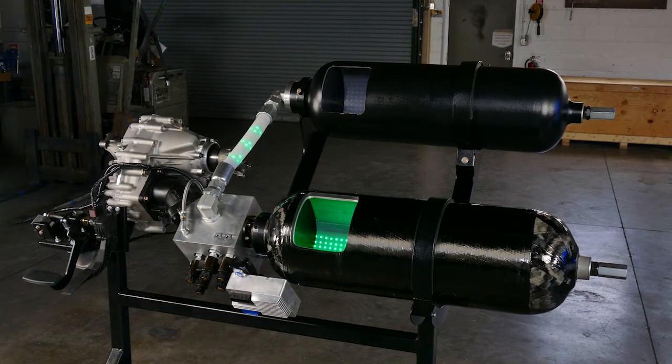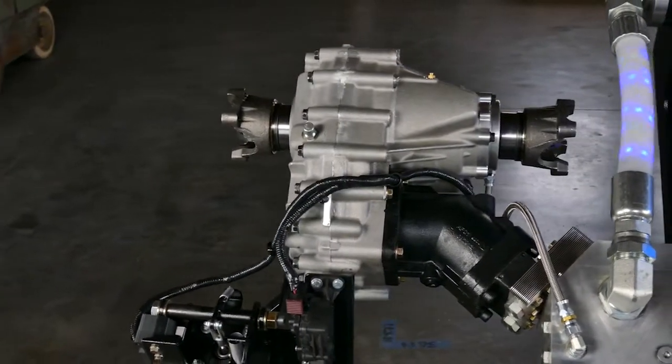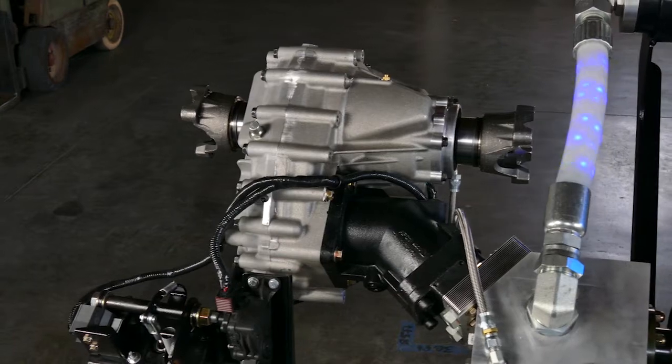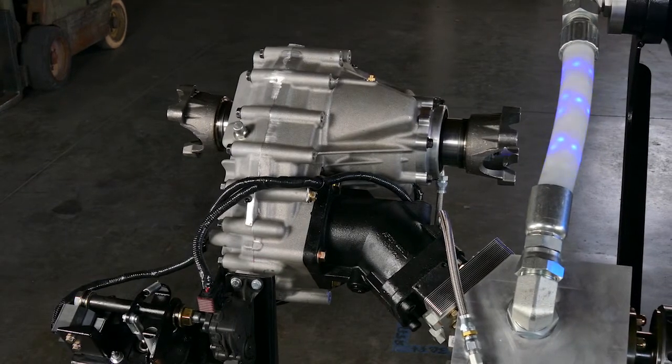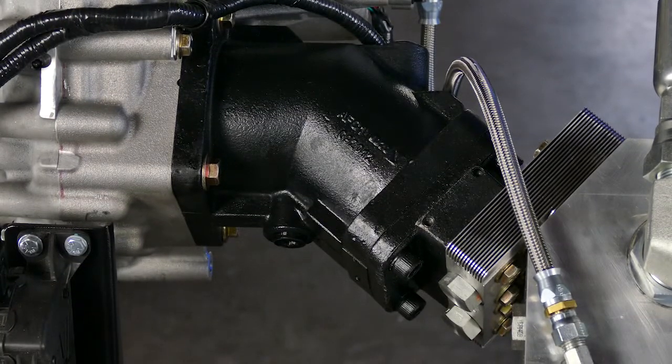The main components are as follows. A transfer case, which we call the power transfer module or PTM. This takes energy from, and returns it to, the vehicle's main driveshaft. One or more hydraulic motors, which can also operate as pumps.